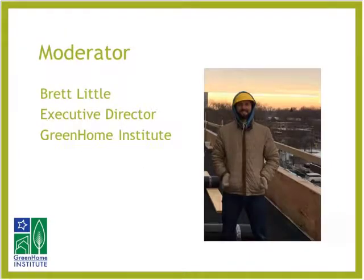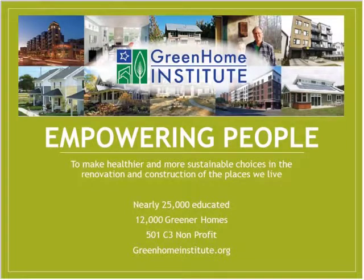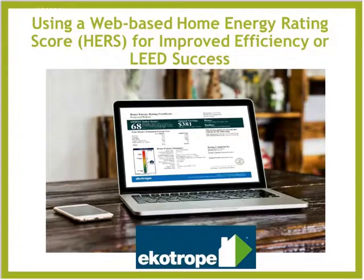I am the moderator. My name is Brett Little, and I am the executive director here at the Green Home Institute. So now with that, Ziv, we are ready for you to take it away.